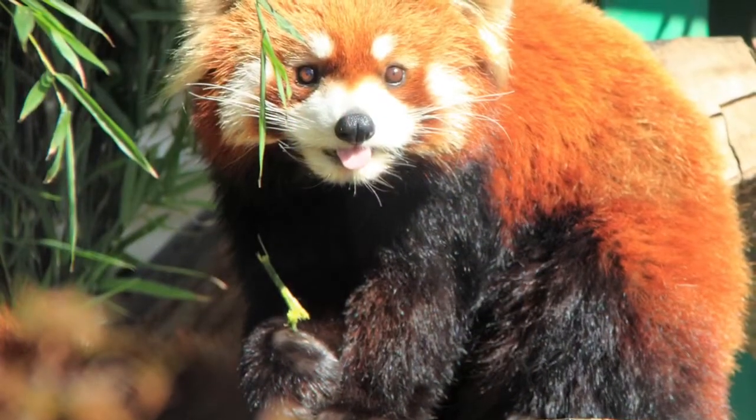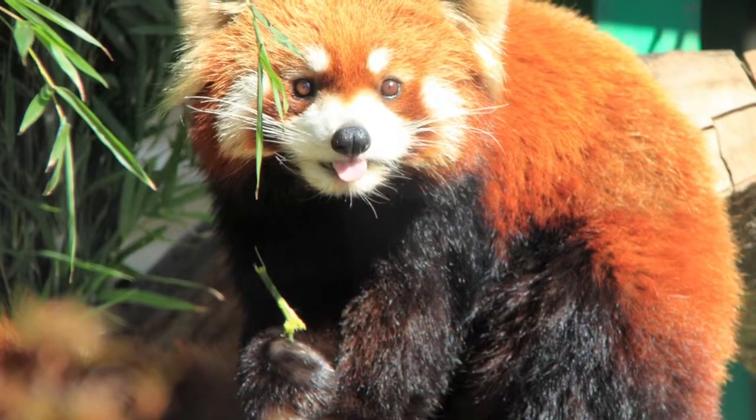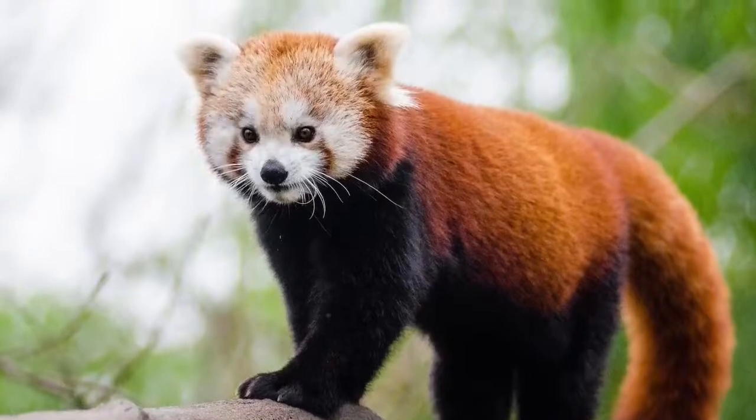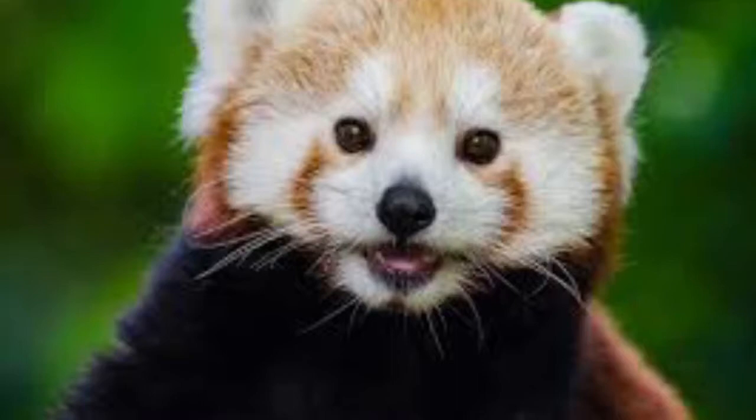The Red Panda has a ruddy reddish-brown coat of long coarse fur. It has a round head, short snout, and pointed ears. The only place where it isn't that ruddy coat color is its face, which has white patches around the eyes, nose, cheeks, and ears.